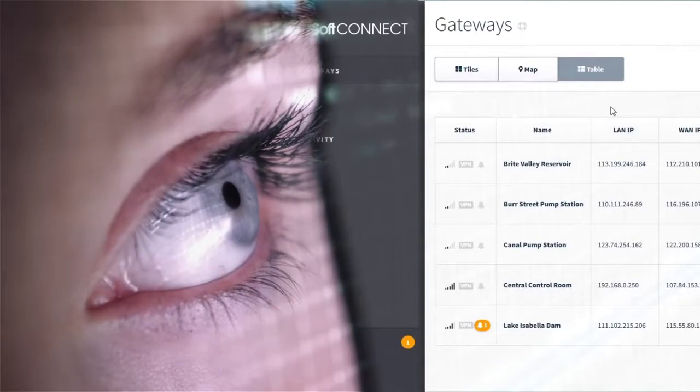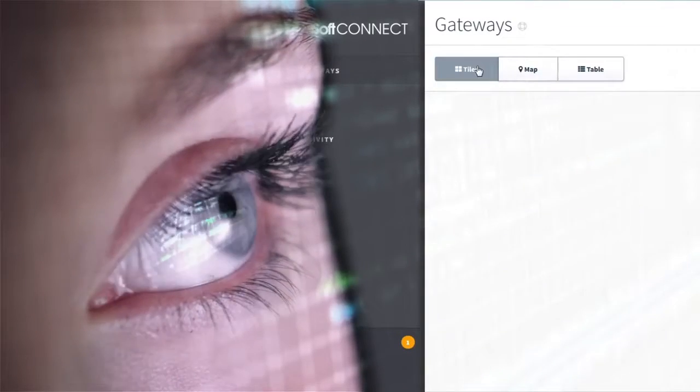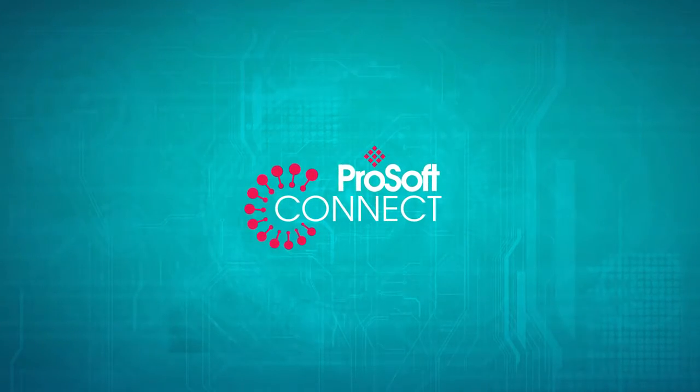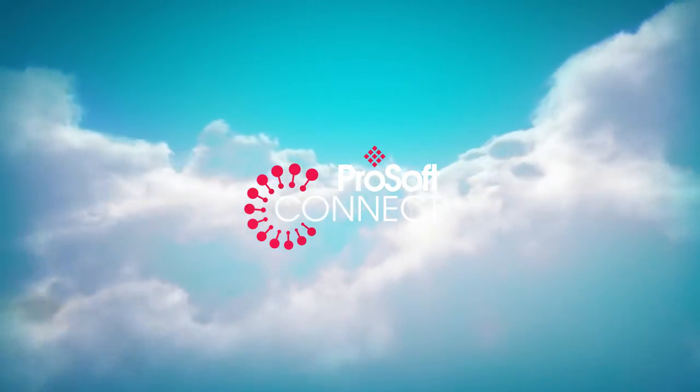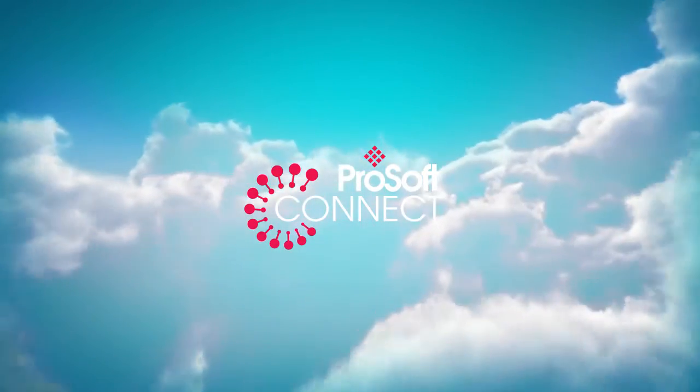With ProSoft Connect, we are expanding those benefits with the power of IIoT. ProSoft Connect is a secure, cloud-native platform that will help you realize the increasing value from the industrial Internet of Things.